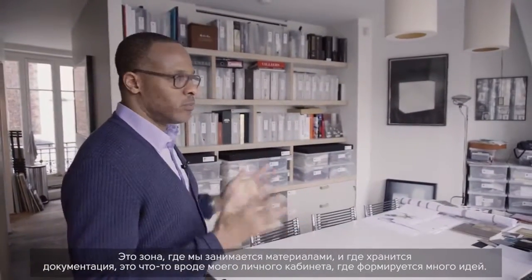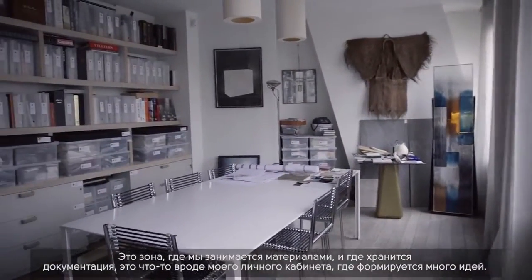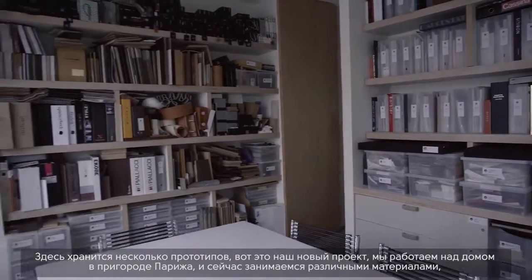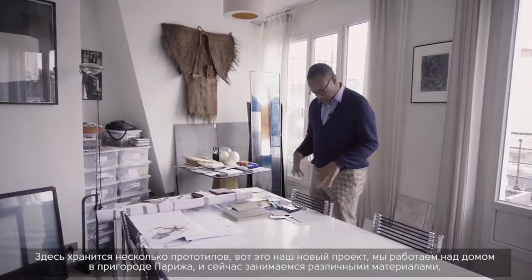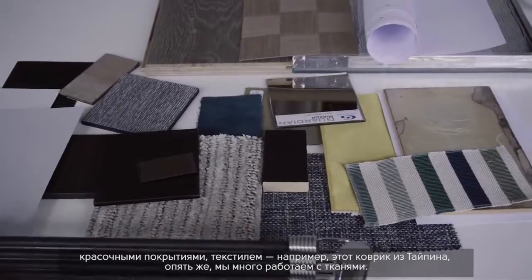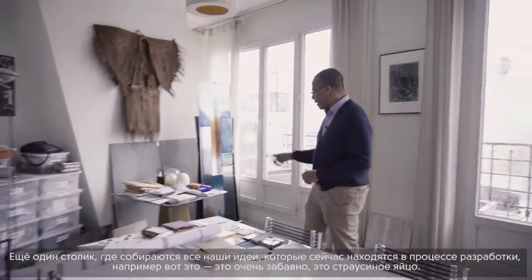Here we are in the material and documentation area — my little workshop where a lot of ideas come together. The prototypes happening here are for a project I'm working on for a client, for a house just outside of Paris. We're looking at different materials, different paint finishes, different textiles, and a rug from Taiping.